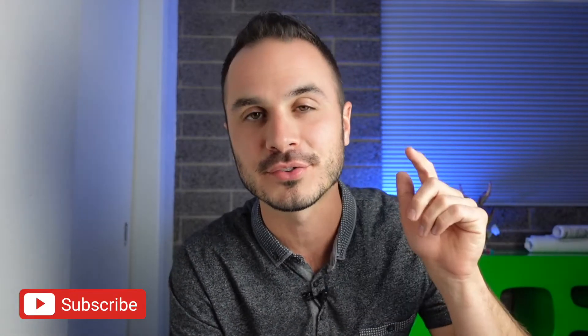So stay tuned for more. Hit the subscribe button if you haven't already because I'm posting new videos just like this one every week. And if you made it this far and haven't hit the like button yet, please hit that like button now because that'll really help to support this video. That's all I've got for you guys this time — until next time, see ya.